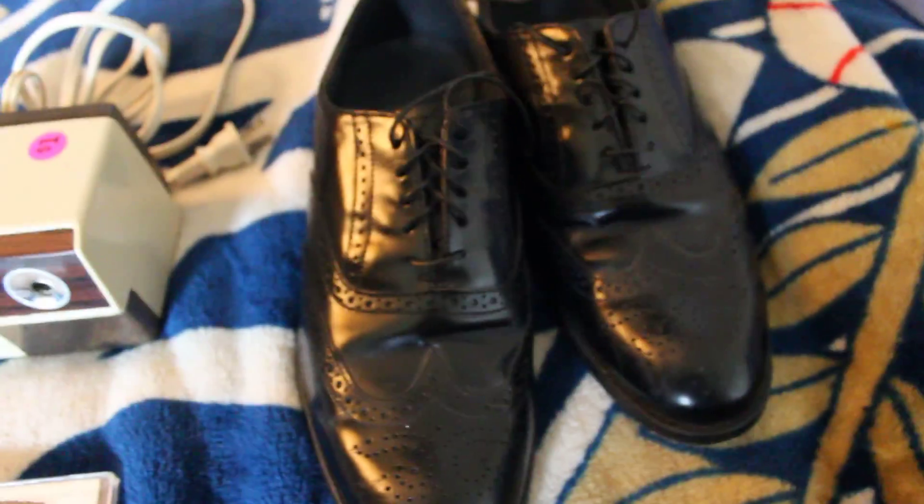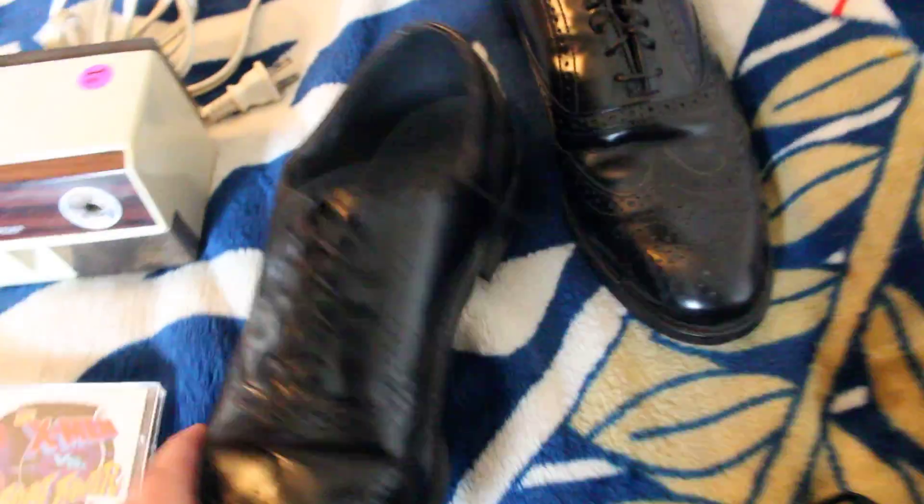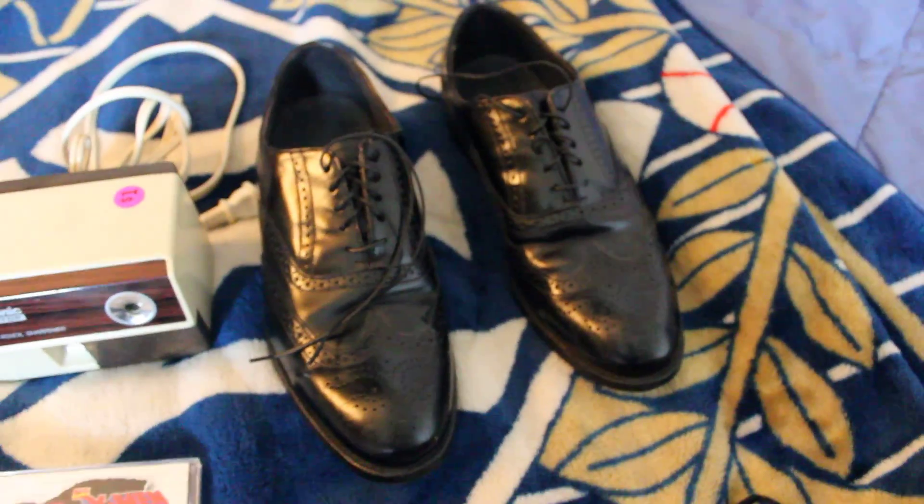Over here we've got a pair of Dexter shoes — really nice Oxford style, excellent pair, good condition, very little wear on them. Paid $2 for these at a yard sale and should get about $40 to $50 on those.